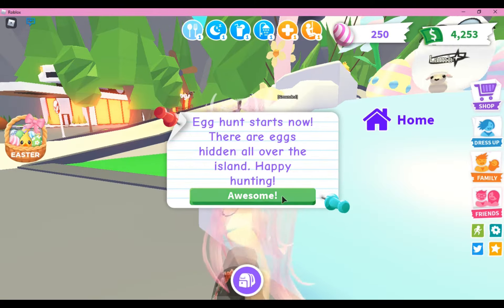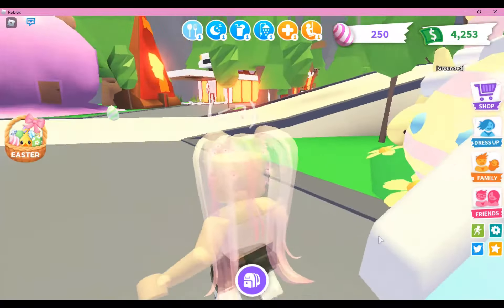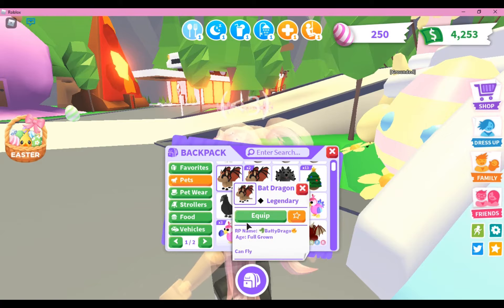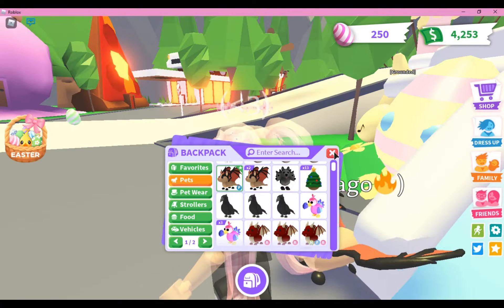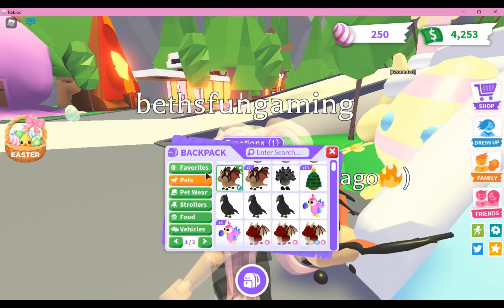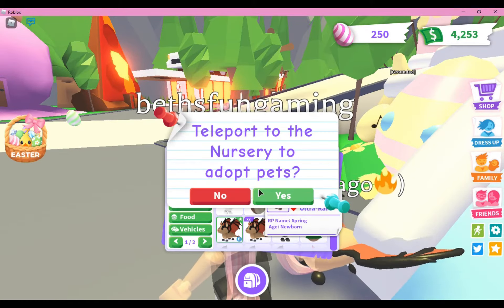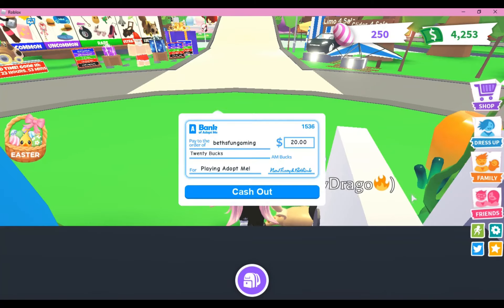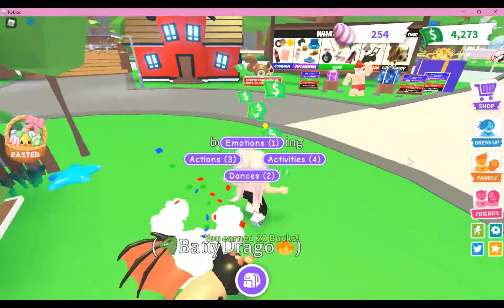So let's look for the eggs. I always pull out Mr. Bat Dragon here real quick. I'm preferably going to the nursery and start off there, because a lot of people do that. That's how I start it. So as you can see, there is one right here.